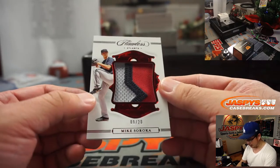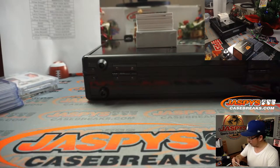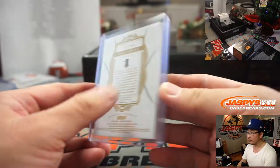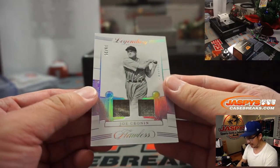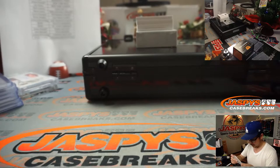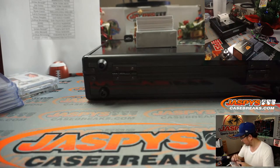We got a three-color big patch — Mike Soroka. It's a cool relic for the Braves. Jay with the Bravos. And we got old Red Sox — Joe Cronin, 19 out of 25. His family had to relocate after Katrina — they moved to Texas, leaving family and friends in Louisiana.